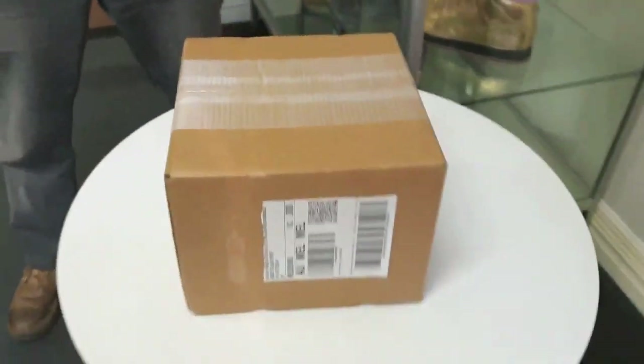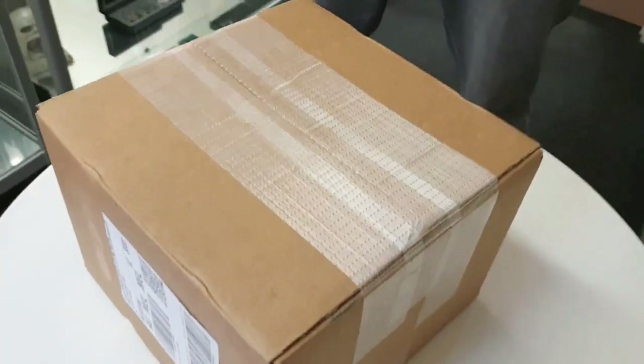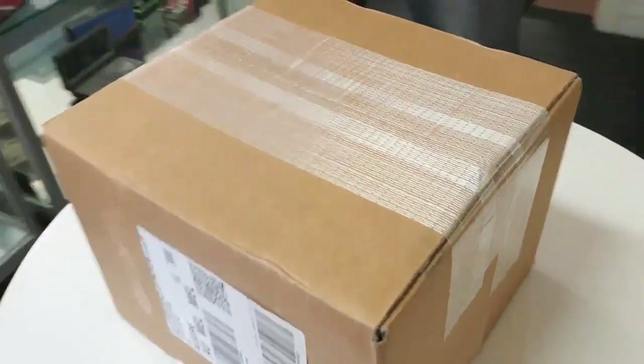It's another epic unboxing — another Perth Mint epic unboxing, a double whammy.